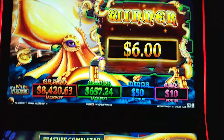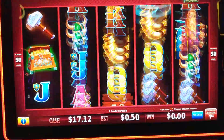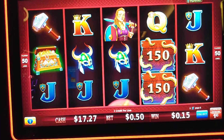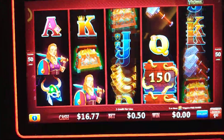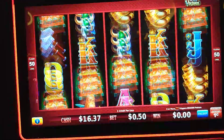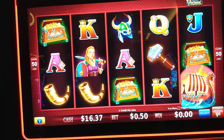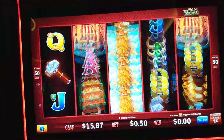Let's keep rolling here on our 50 cents. You need six of these little panels to trigger that bonus we were just in, or three of these little Viking chips to get some free spins.